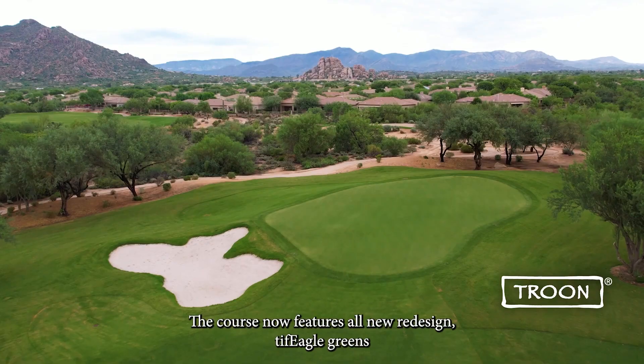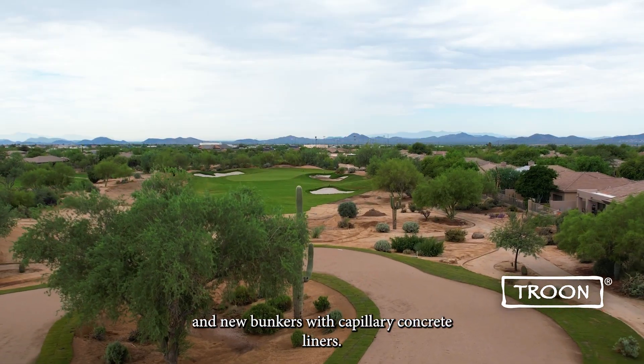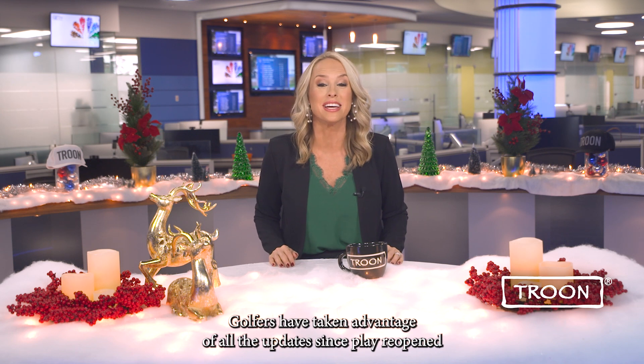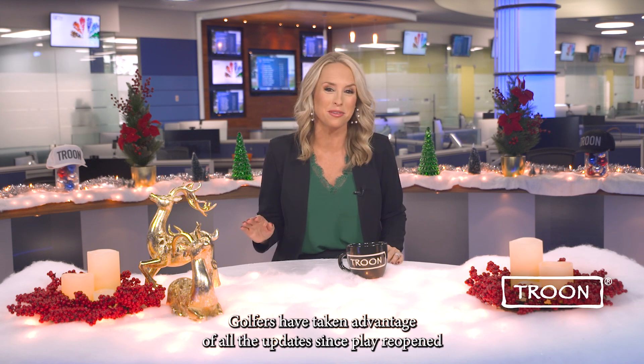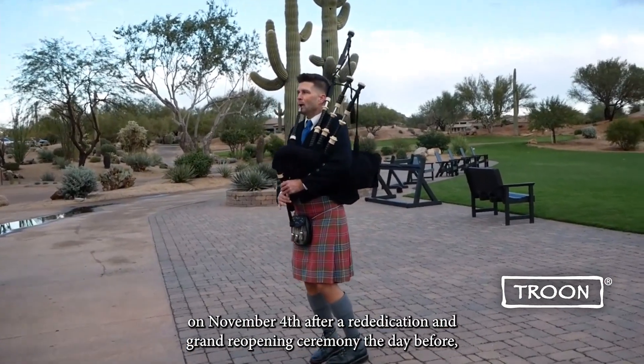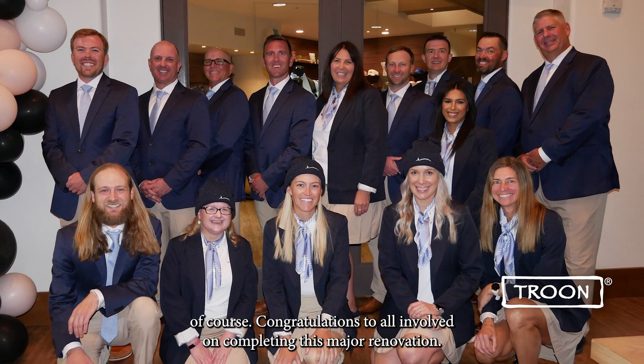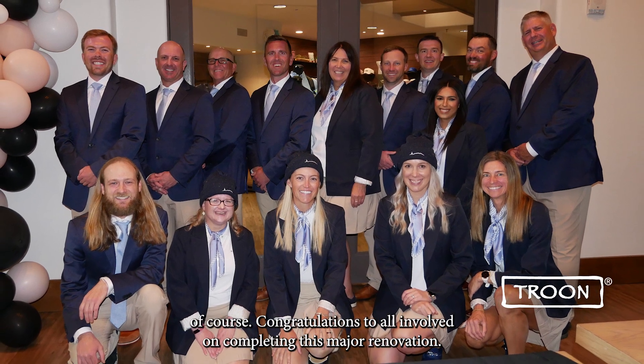The course now features all-new redesigned Tiff Eagle greens and new bunkers with capillary concrete liners. Golfers have taken advantage of all the updates since play reopened on November 4th, after a rededication and grand reopening ceremony the day before. Congratulations to all involved on completing this major renovation.